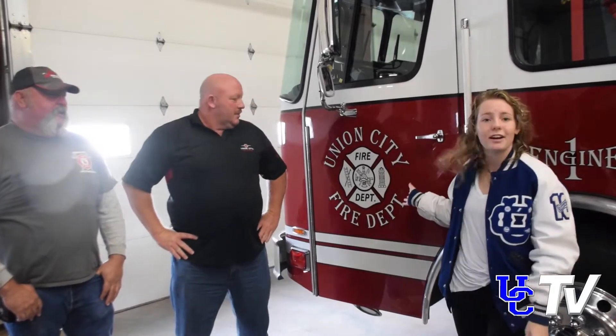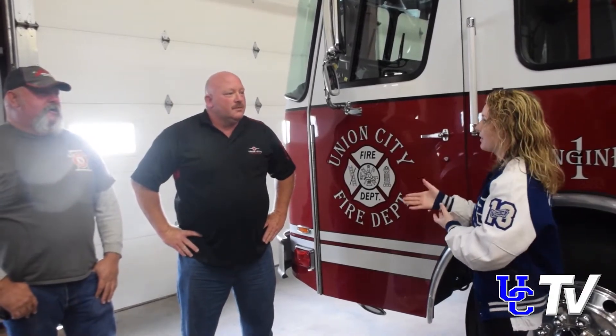Our elementary kids are up to date on the latest fire safety. Allison Corley is on the scene. Hi guys, I'm back, and as you can see we are here in the Union City fire station. I am here with David Jones and Chris Norwood. So, what all are you teaching the kids here?